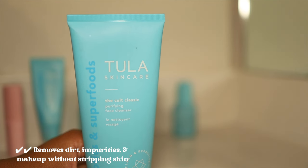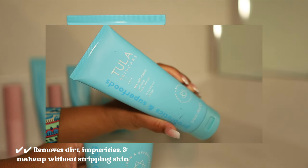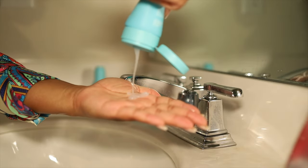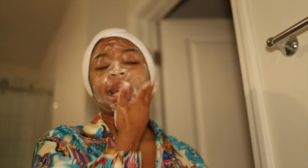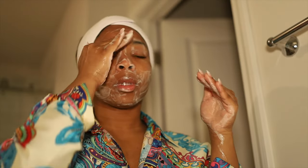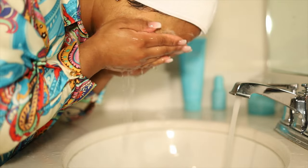One of my favorite things from Tula is the cult classic purifying face cleanser — this is a must. It's really good for washing off makeup, and unlike most cleansers, it's heavy enough to wash off all your makeup with one wash without making your skin feel super tight or uncomfortable. It has prebiotics, probiotic extracts, and turmeric, which helps the skin feel super soft and balanced.